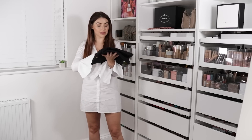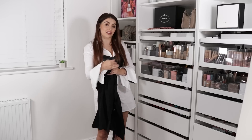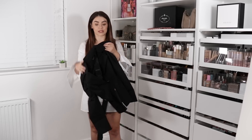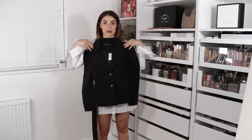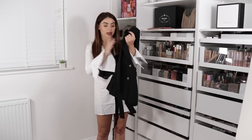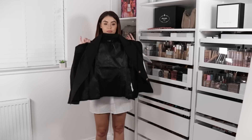Next we have the Puff Sleeve Belted Blazer in Black, and I got this in a size eight. You guys know I have quite a simple, some might say boring, kind of style — I just like plain stuff mixed together. I always chuck in a wild card that's maybe not my go-to style but looks really good on the model. This was one of those things because it's got a puff sleeve. I'm going to try it with some cycling shorts for a smart-casual vibe.